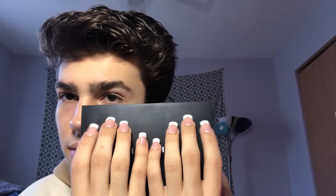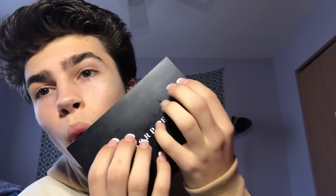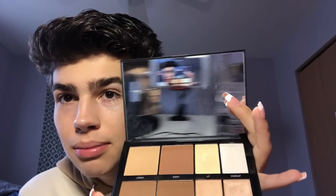This is kind of a Morphe highlight and contour palette — not really an eyeshadow palette. My nails look so ratchet but it's for the tingles. This is what she looks like — you can see all this makeup everywhere. The highlights in this palette aren't that great, but this shade called 'Debutante' is actually a really good highlight shade.